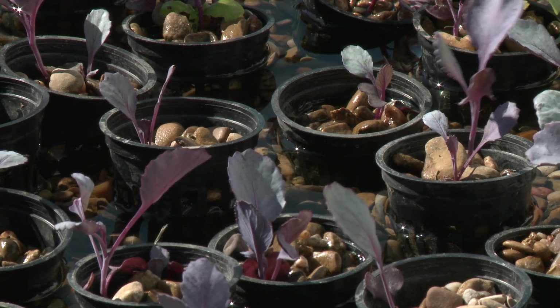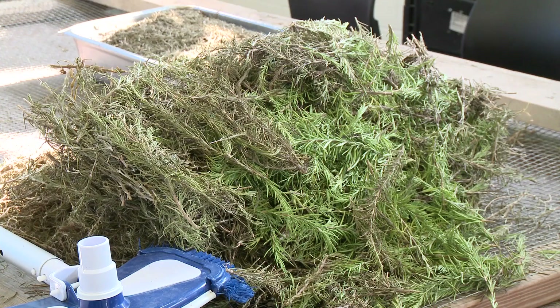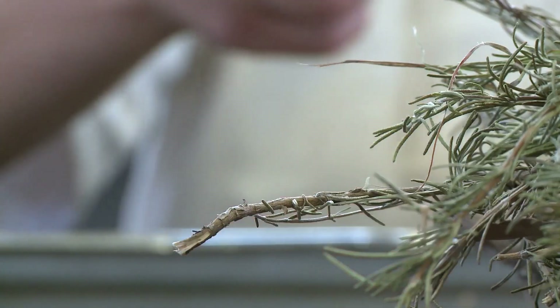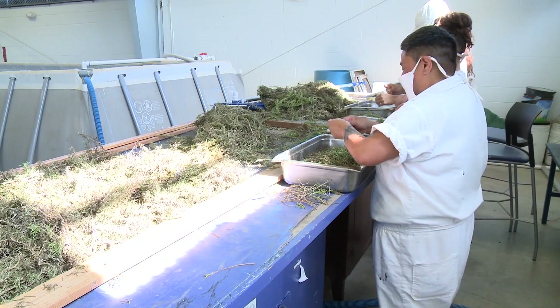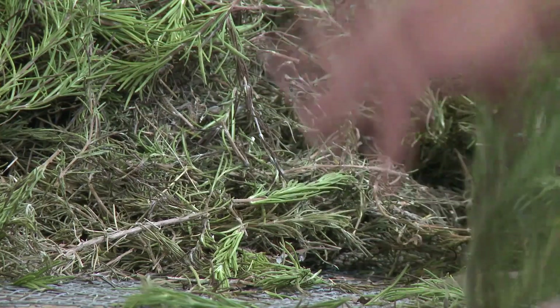Food-wise, the herb garden provides our food service with many different types of herbs to season the food. It's better food for the offenders. It gives offenders the opportunity to learn how to grow their own food — they don't have to rely on the big box stores.